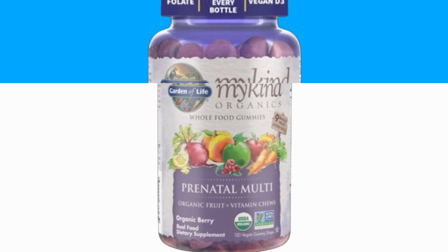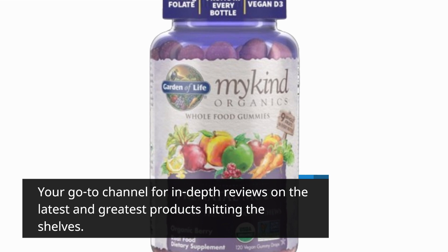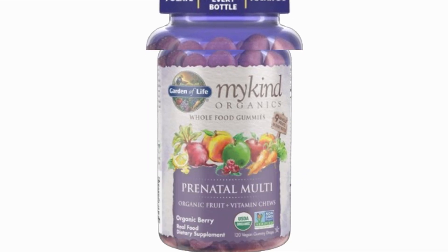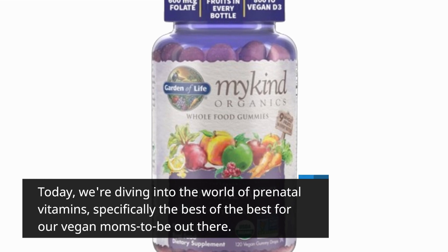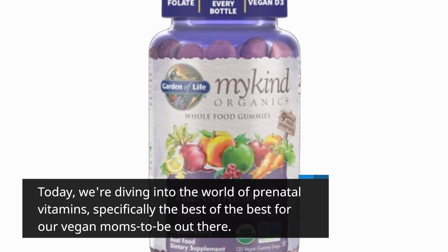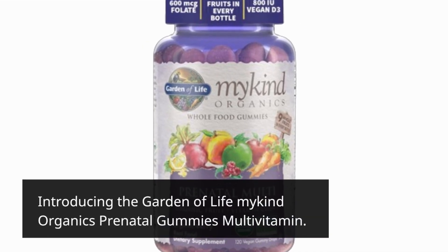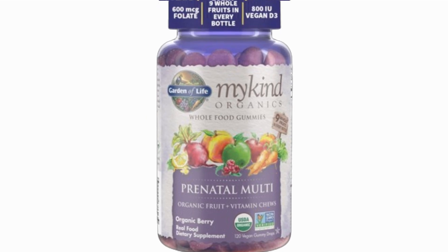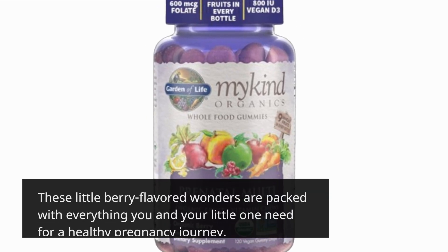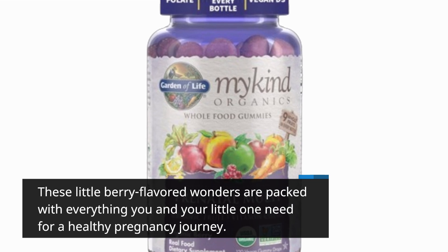Welcome back to Product Critique, your go-to channel for in-depth reviews on the latest and greatest products hitting the shelves. Today, we're diving into the world of prenatal vitamins, specifically the best of the best for our vegan moms-to-be out there. Introducing the Garden of Life MyKind Organics Prenatal Gummies Multivitamin — these little berry-flavored wonders are packed with everything you and your little one need for a healthy pregnancy journey.